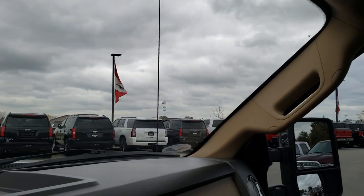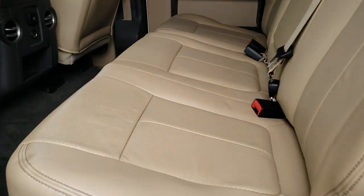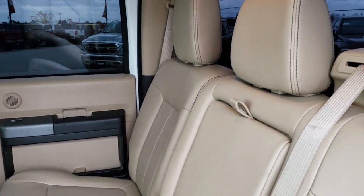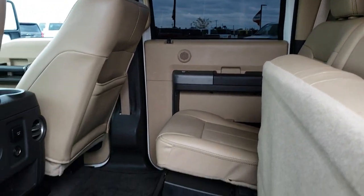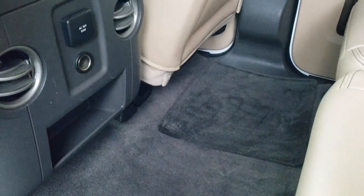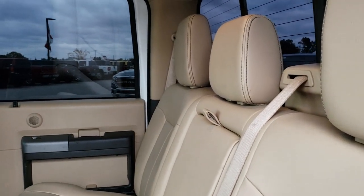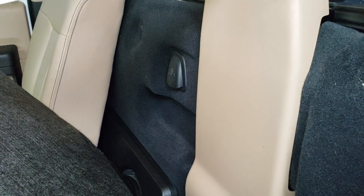We'll take a quick look at the back seats and then check out under the hood. Back seats are just as clean as the front — no rips or tears back here. It has the power sliding rear window with built-in rear defrost. Underneath the seats is lockable storage that locks with the ignition key. The carpeting is very clean back here. It does have a 110/150-watt plug-in.